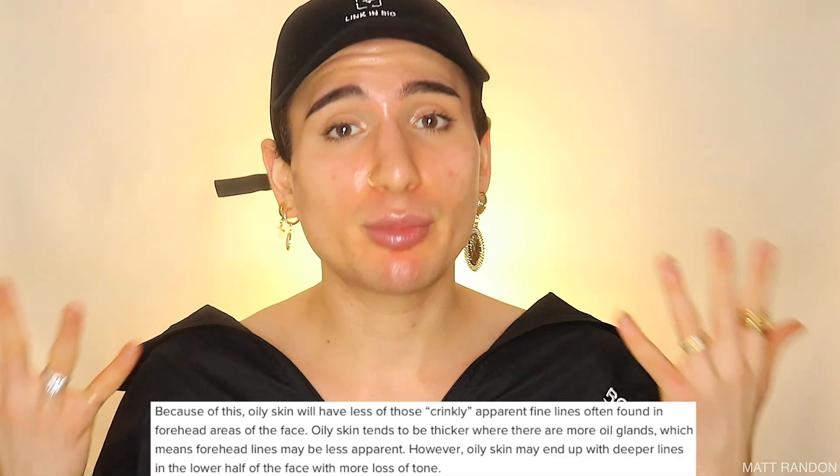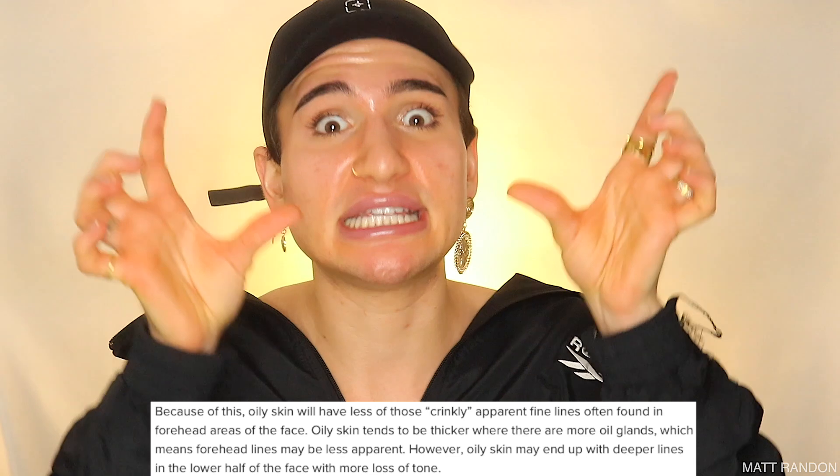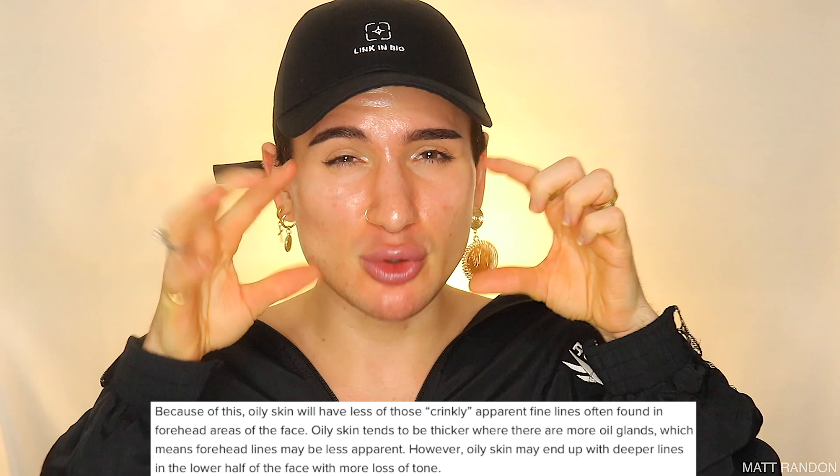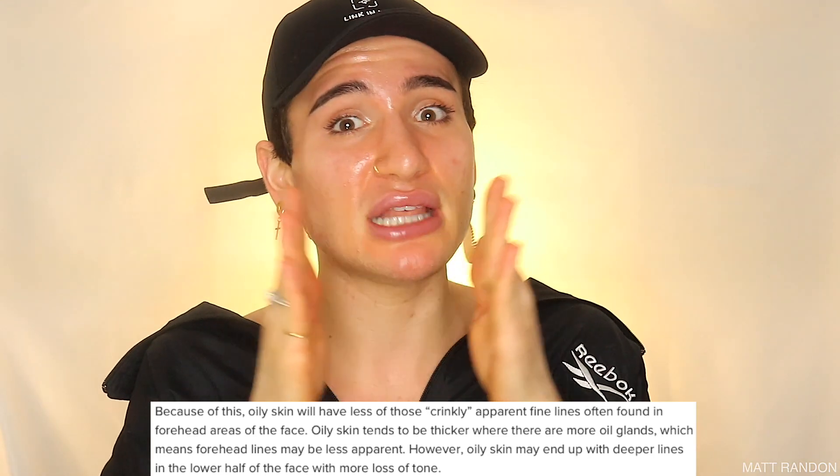Oily skin, on the other hand, doesn't look as pretty, and the skin is a lot more thicker, as well as the pores being larger and the skin appearing less smooth — a little bit more rough. However, one of the positives is that oily skin people tend to develop much less wrinkles, and this is mainly due to the thickness of the skin. Oily skin tends to be the thickest where most of the oil glands are present — for example, the T-zone: the forehead, the nose, the chin, as well as the cheekbone. This is where our skin is going to be the thickest.